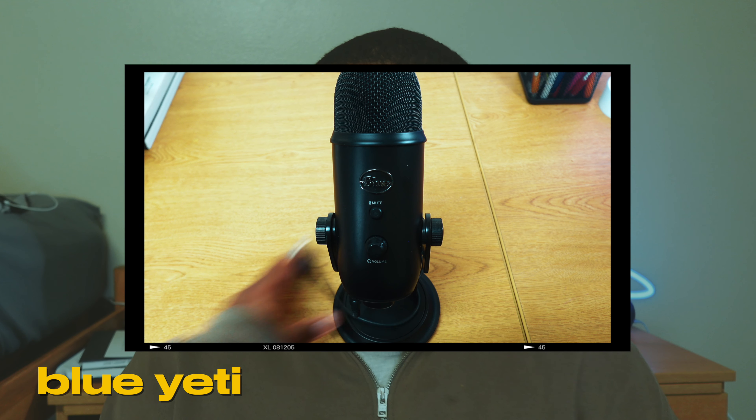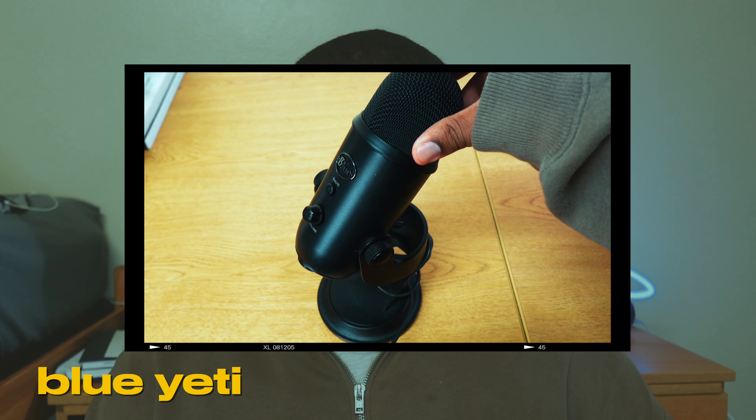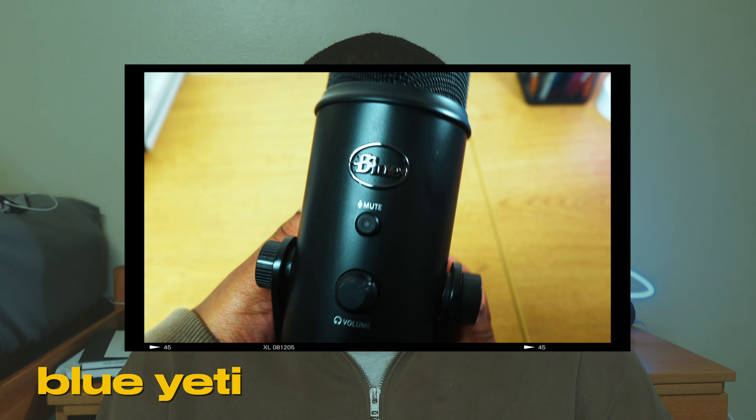Next we're covering microphones — this is very important in filmmaking and just in general. I currently have a Blue Yeti mic and I don't use it for filmmaking yet, but it's really for podcasts, and there are a lot of people starting podcasts now. If you're really looking for a microphone that will perform well sitting down, like a podcast mic, or if you're recording audio to edit into your footage, I really suggest the Blue Yeti mic. I got this about three years ago and it's a really solid microphone.